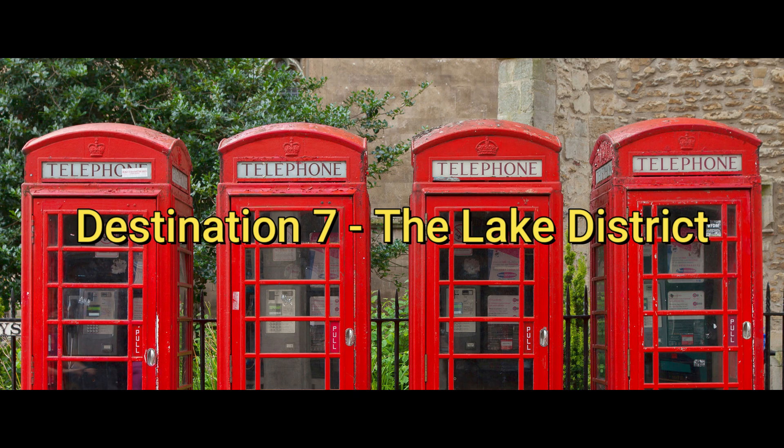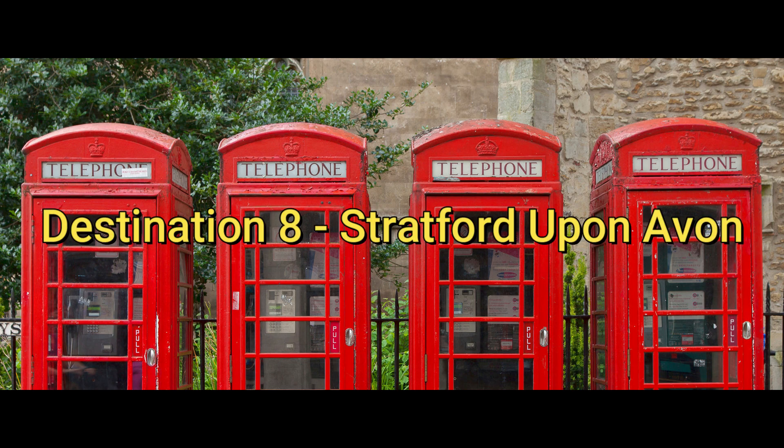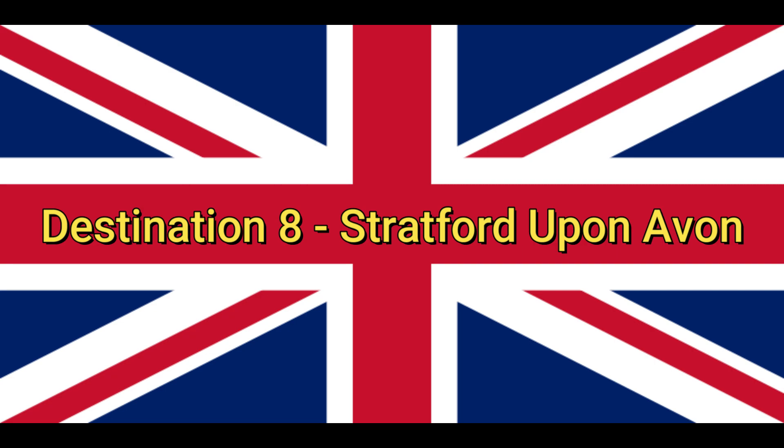Destination 7: The Lake District. The Lake District is a stunning area of natural beauty in the north of England. Take a hike through the hills and valleys or visit one of the area's many lakes. Beatrix Potter fans will love visiting her former home at Hilltop.